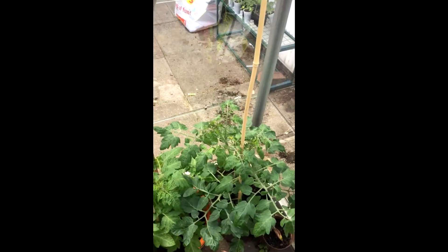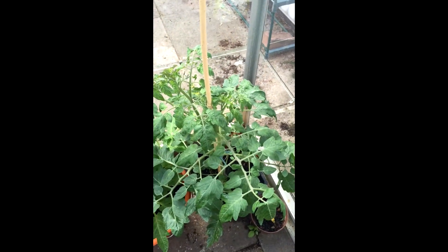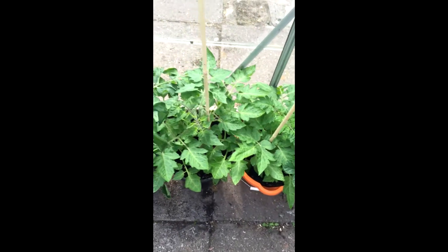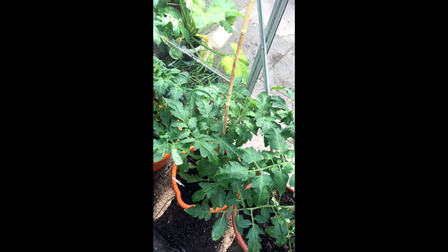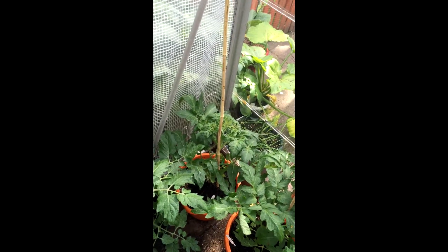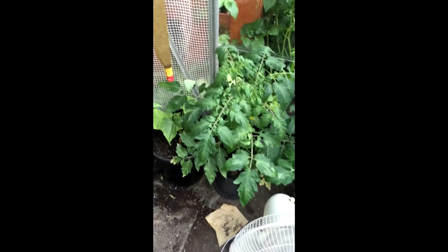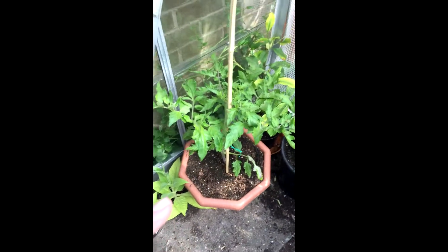Down here the list of tomatoes goes on. That's a Gardener's Delight tomato, then two Sungolds there, two Rutgers from Ray, that's a Boxcar Willie, that's a Moneymaker at the back, another Gardener's Delight there, followed by Rutgers I think, and then another Boxcar Willie there.